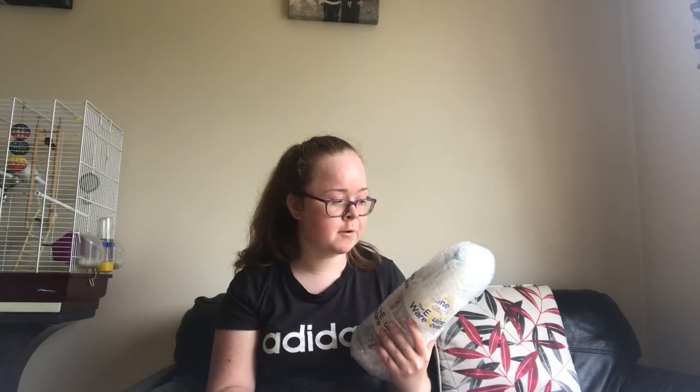It stops her from rubbing her tail out because it conditions it. It's a brilliant detangler — I highly recommend it. The next thing I got is a treat bar. I got this because I wanted free delivery.